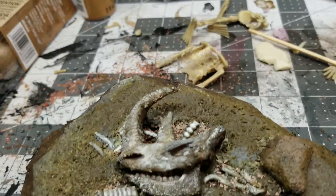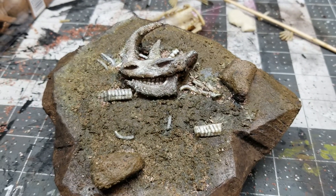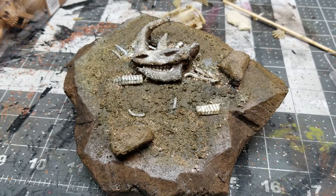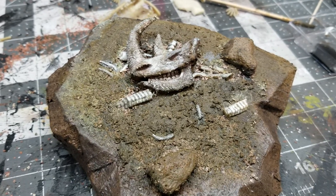I just laid the pieces in the scene to try to capture some details. Thanks for checking things out, guys, and thanks to my subscribers.